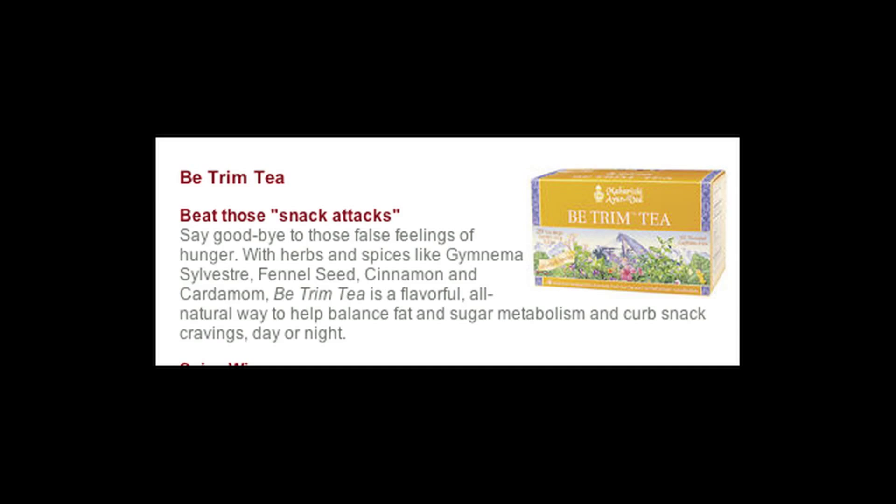And then one more thing: from Dosha Smart you can find the Bee Trim Herbal Tea. This helps your body metabolize carbohydrates and sugar, so it helps you manage your weight and even lose weight. For more tips on Ayurveda and weight loss, check out my site doshasmart.com.